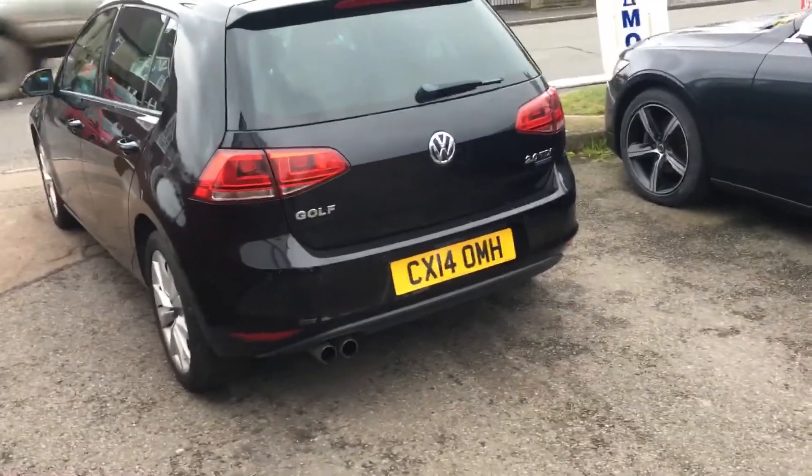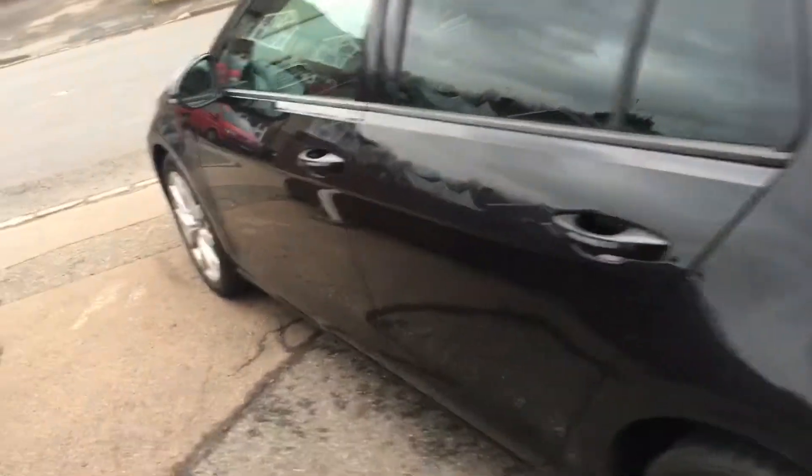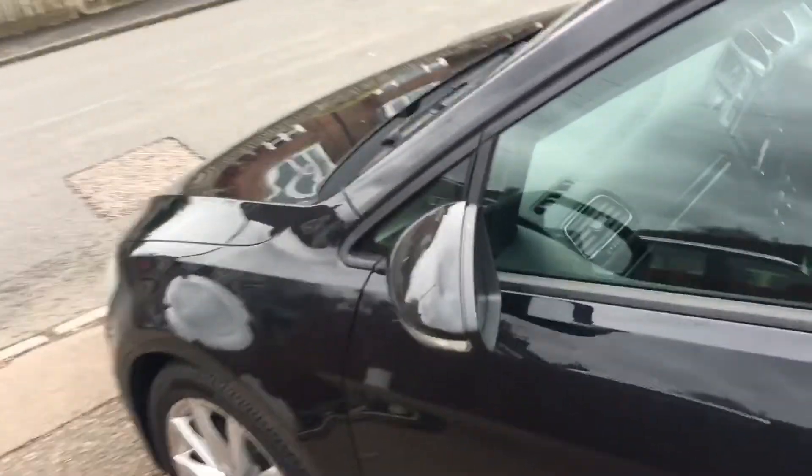As you can see, it's finished in a lovely metallic black with alloy wheels, power steering, remote central locking, ABS, and dual climate control, just to name a few.